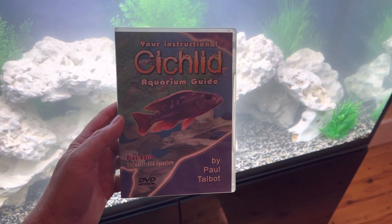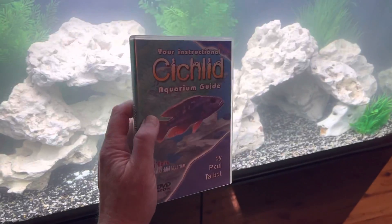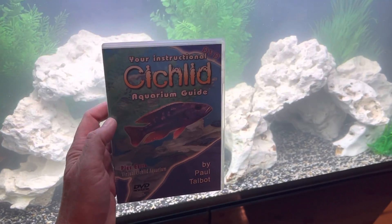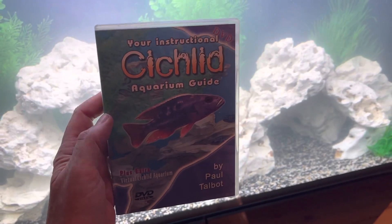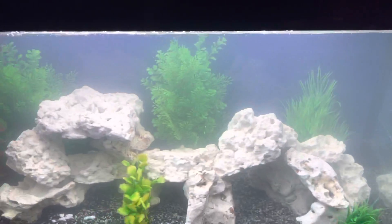this YouTube channel, you can watch this DVD or any of the other DVDs you might be interested in. It's a really good start, middle and end education to make sure that you know how to manage a beautiful fish tank like this.